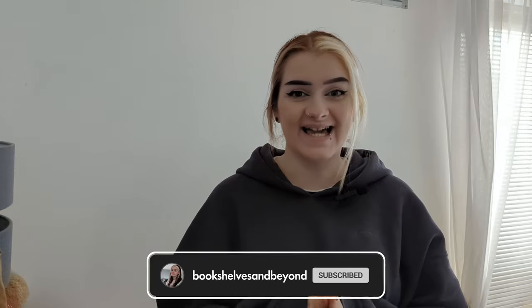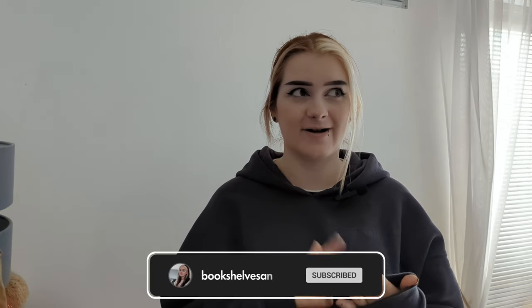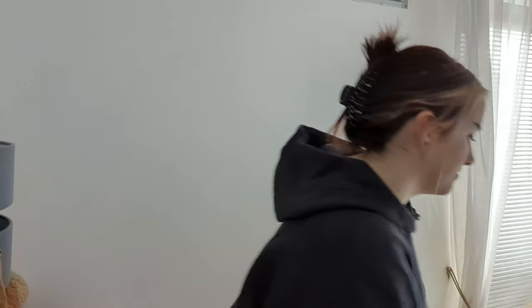Hello and welcome back to my YouTube channel Britshelves of Beyond. Today we have an Illumicrate July unboxing — the box is called 'You Win or You Die.' That's what we are unpacking today, so I'm just gonna get right into it and get to the juicy stuff.